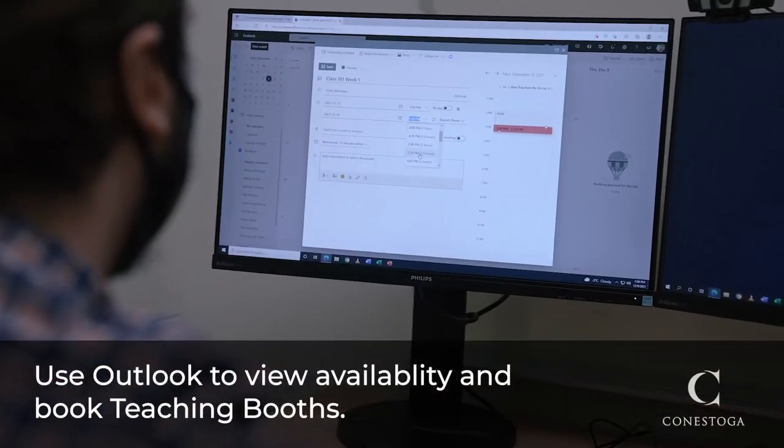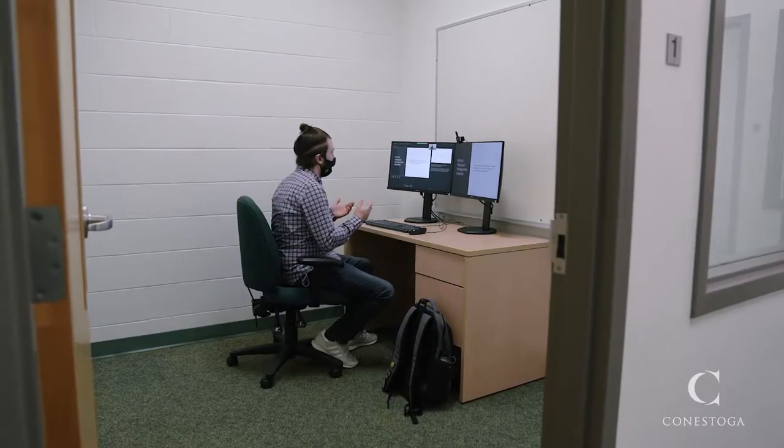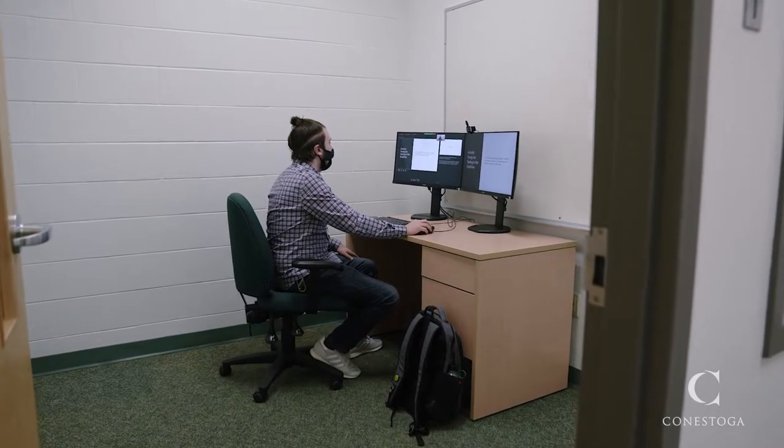Booking and viewing the availability of Teaching Booths can be done through Outlook. Teaching Booths should not be used for personal calls, office hours, or as a working space.